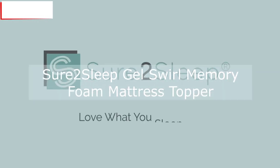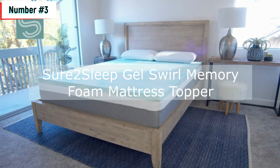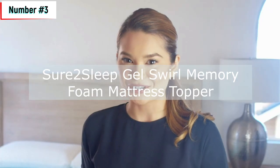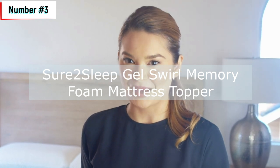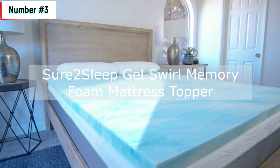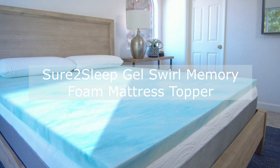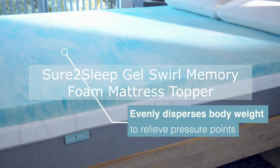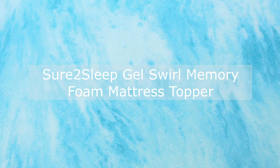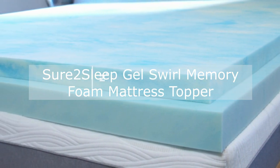Number three: the SureSleep Galswirl Memory Foam Mattress Topper. The SureSleep Galswirl Memory Foam Mattress Topper is a full-size topper designed to provide total comfort and support for a restful night's sleep. Made with memory foam infused with a cool Galswirl that helps keep the bed temperature neutral and comfortable, this topper is a great way to rejuvenate an old mattress. It is easy to place on top of your mattress and under your mattress cover. The topper conforms to the curves and shape of your body to reduce aches and pains while you sleep, regardless of your sleeping position, providing total pressure point relief.